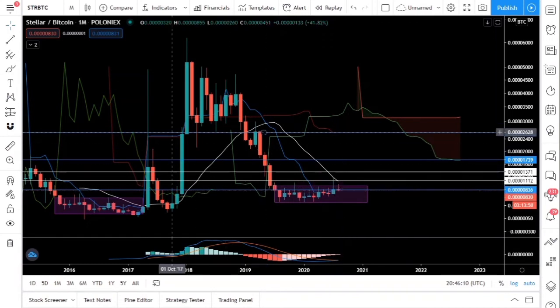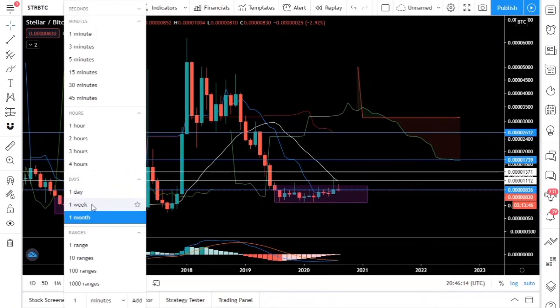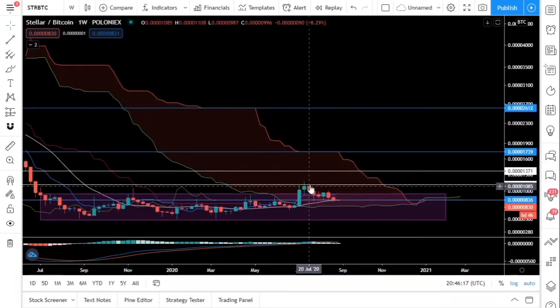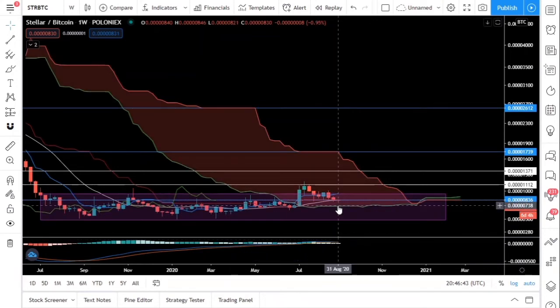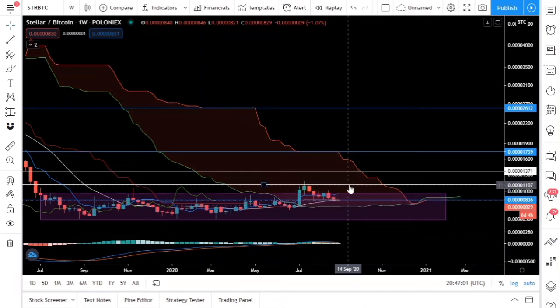Let's take a look at the weekly for Stellar. We are in the turbulent zone and you can see that this white line here is the first line of resistance at 1100 sats — we got rejected from there. Hopefully we will bounce off the 20-day moving average. I don't want to see a bearish cross on the MACD because that will take us further down and we might test 738 sats. I don't want that to happen.